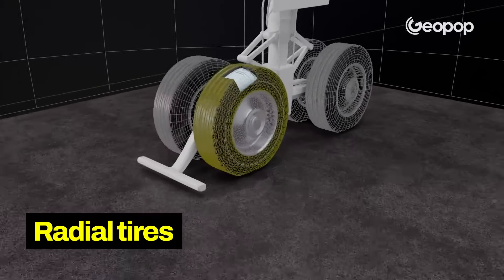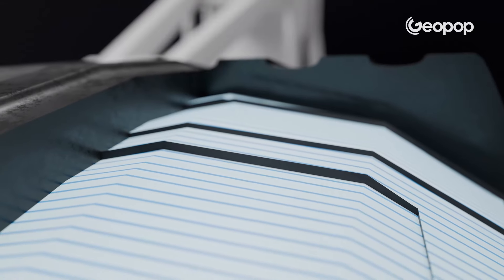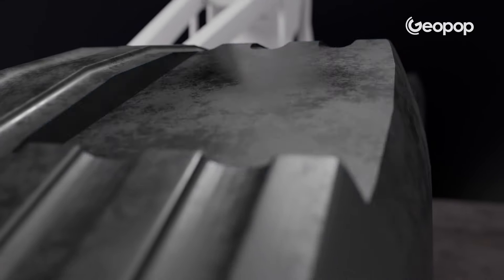Radial tires have parallel plies arranged at approximately 90 degrees with respect to the center line of the tire. Lighter tires are obtained but with lower resistance. There are also tires in a reinforced version which have additional layers inside them to guarantee even higher performance, such as layers with materials similar to Kevlar.